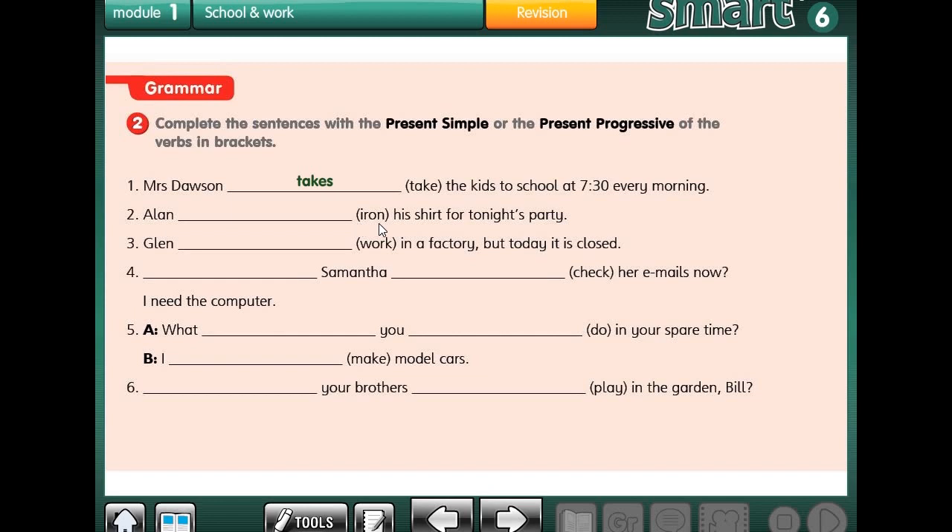Number 2: Alan is ironing his t-shirt for tonight's party. Is he doing this every day? No, just today because he's got a party tonight. So we use present progressive — Alan is ironing his shirt. Number 3: Glenn works in a factory, but today it is closed. Does he do that every day? Yes, that's his job. So Glenn works in the factory.